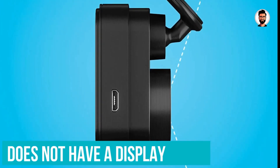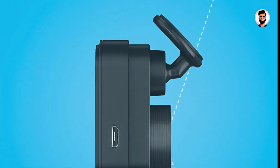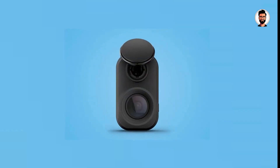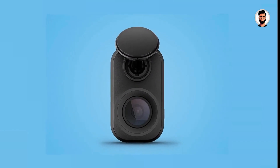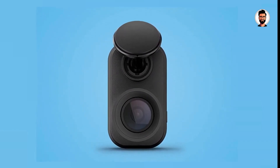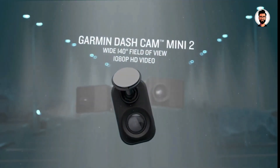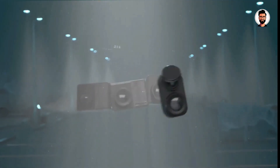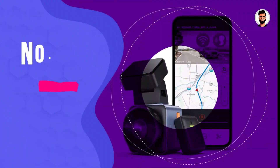Due to the Garmin Dash Cam Mini 2's compact size, it does not have a display. Instead, you need to use the smartphone app to check the camera's view and access recordings. It also misses out on GPS, which is a shame, but this is arguably the only major feature missing. Unless you need driver assistance functions like speed camera alerts, the Garmin Dash Cam Mini 2 will leave you wanting for very little.